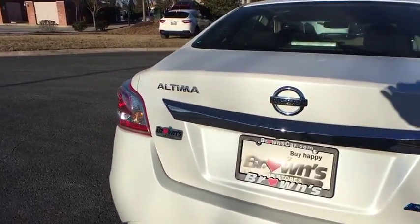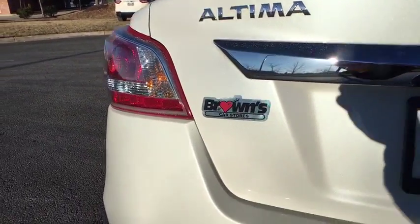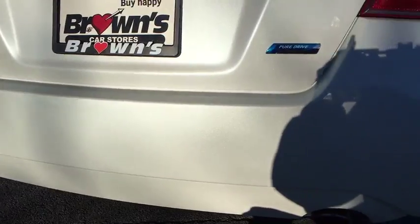This vehicle has less than 60,000 miles. This beauty will even make your house keys jealous. Drive it today.